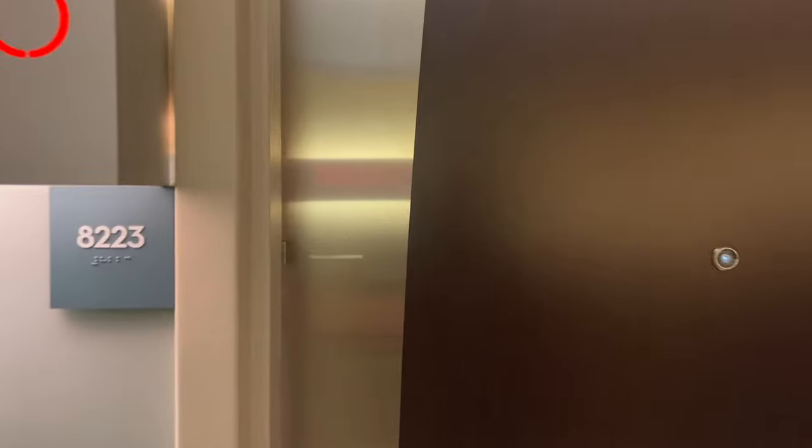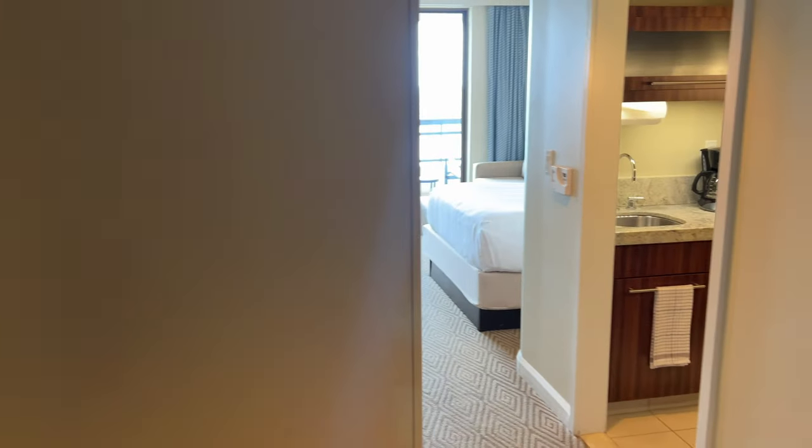Let's go check it out. When we first come into the room, over on our left we have a door where you would connect to the one bedroom next door if you booked a lock-off.